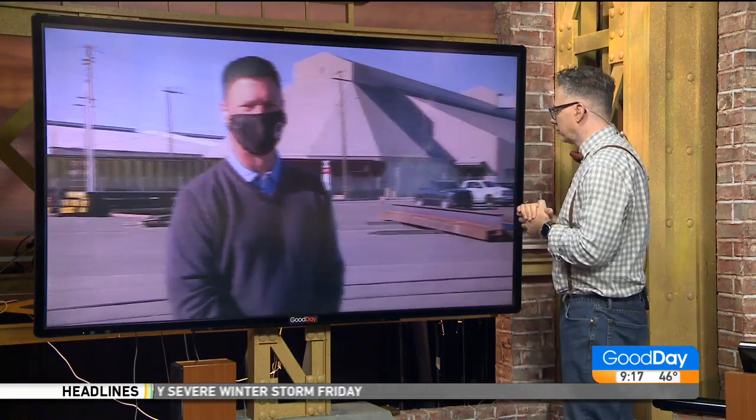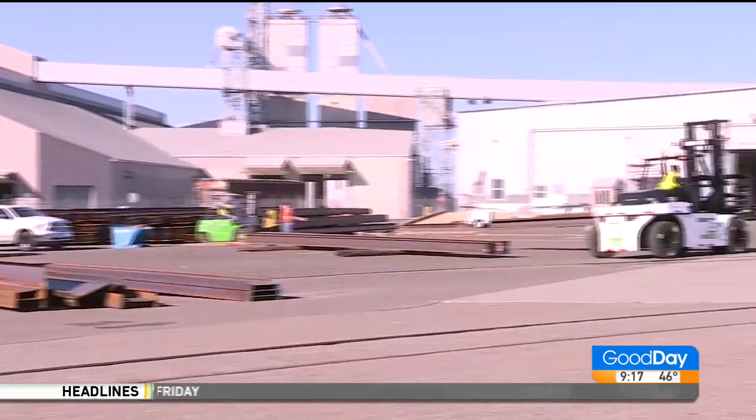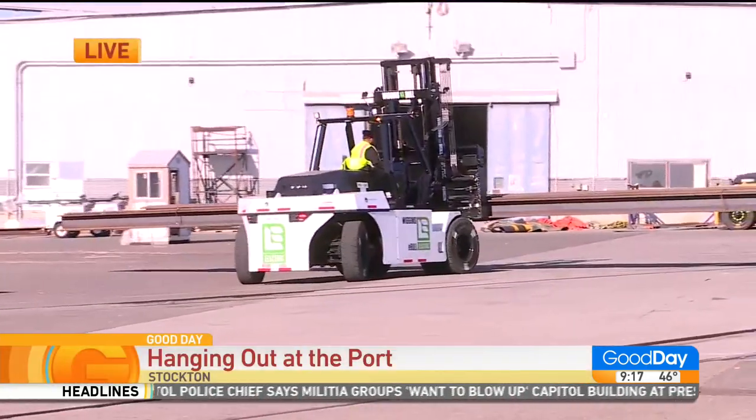There's Jeff. Hi, Jeff. There's Stockton. Hey, guys. Hey, welcome back to the busy port of Stockton this morning.